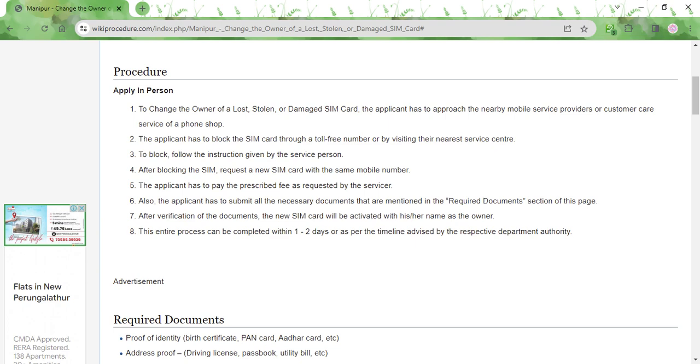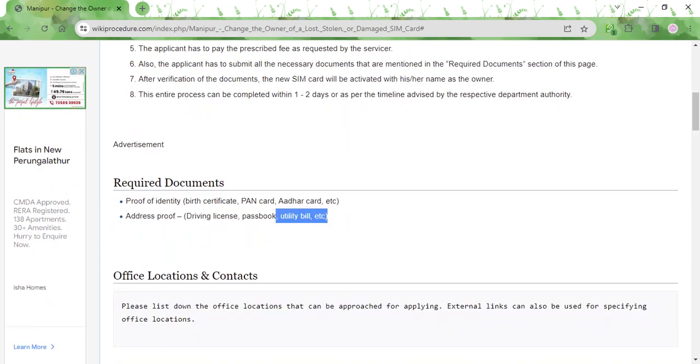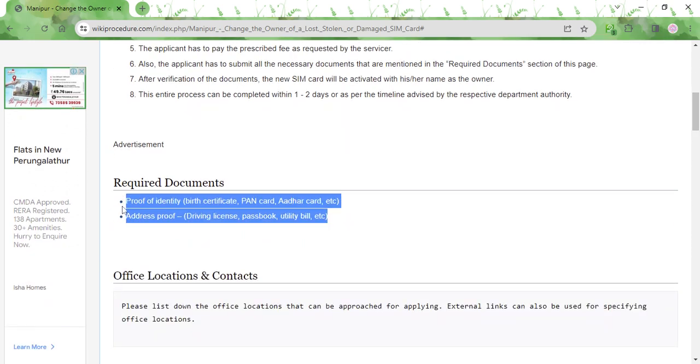After successful blocking of the SIM card, you can request for a new SIM card with the same mobile number. For that, you may have to pay some prescribed fee and also fill in an application form. Along with that, you also need to submit certain documents that are listed over here.